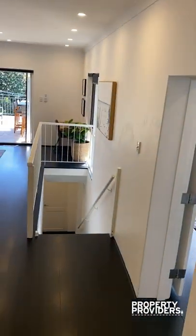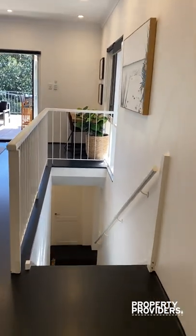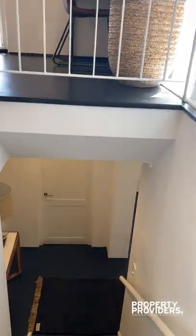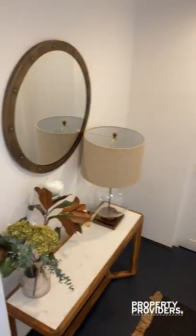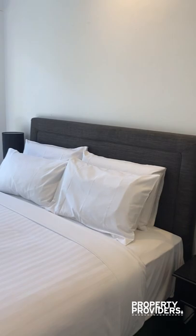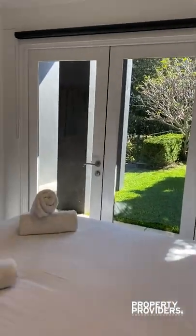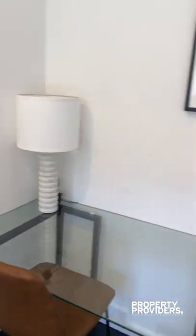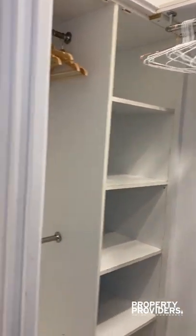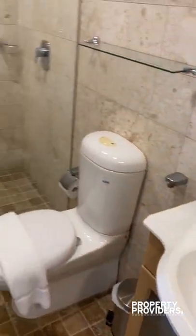You really get a feel for the size of this property when you walk around. Downstairs we have the fifth bedroom with its own ensuite. Those doors open up to the garden area — beautiful. There's also a desk for anyone that needs to work from home, or for a uni student, plus a walk-in wardrobe and bathroom.